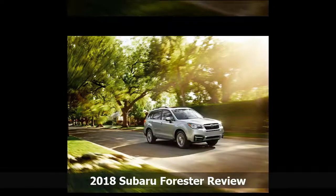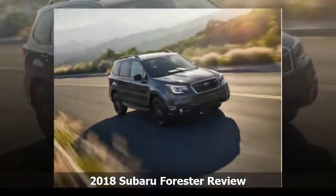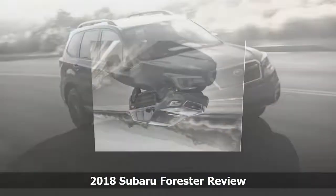For a utility vehicle, the Forester's car-like handling is far sportier than anything from Honda, Nissan, or Toyota. For a tall vehicle, body roll is minimal, and the steering feels nicely weighted.